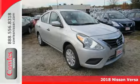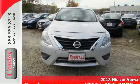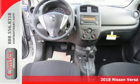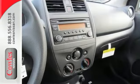Nissan engineers have been working hard to make sure you get the most bang for your buck. That's the 2018 Versa 1.6 S Plus as a result. Not only will you get great fuel economy, you'll get some great features too.